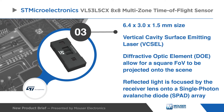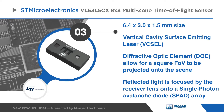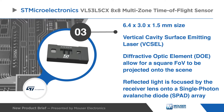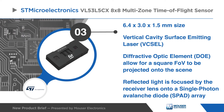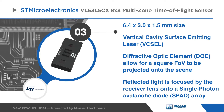Housed in a miniature reflowable package, the VL53L5CX is only 6.4 by 3.0 by 1.5 millimeters. The use of a DOE above the vertical cavity surface emitting laser allows a square field of view to be projected onto the scene. The reflection of this light is focused by the receiver lens onto a SPAD array.